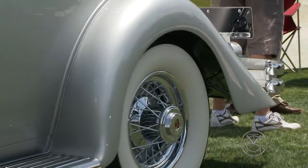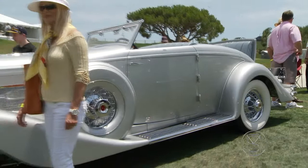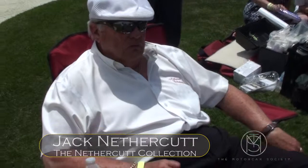You brought clearly one of the more beautiful cars on the planet. I won't argue that point, but I'm prejudiced. What's the story on this car? How long has it been in the collection?